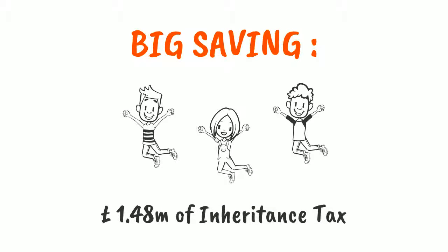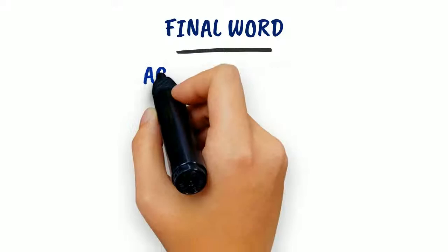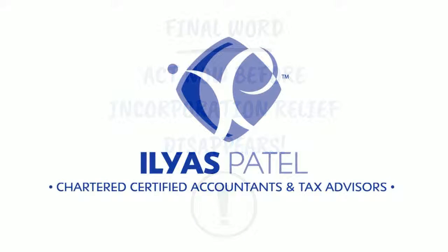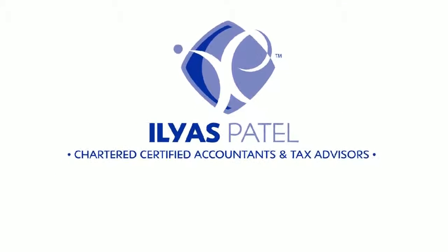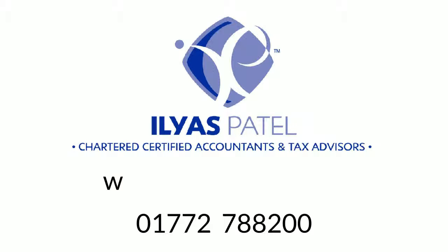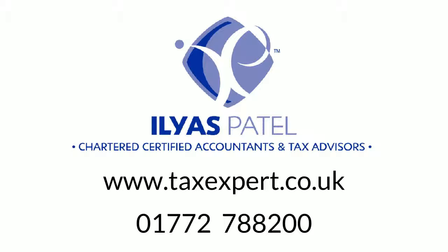As the full value would be outside of the estate of any person, we believe that our property planning proposal is the best way to go forward. For more information or to book a free initial consultation, call us now on 01772 788 200 or visit our website at www.taxexpert.co.uk today.